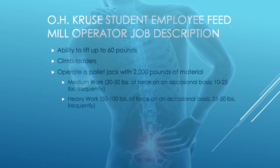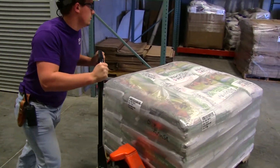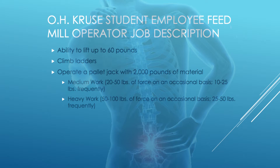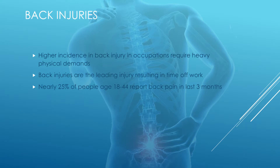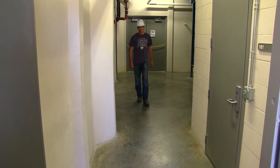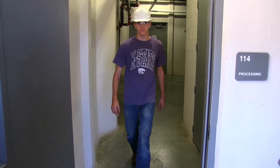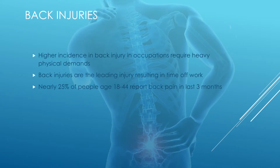As the physical part of the job description, you're required to have the ability to lift up to 60 pounds, climb ladders, and operate a pallet jack with up to 2,000 pounds on it. That puts you in the heavy workload category, which is the ability to apply 50 to 100 pounds of force on an occasional basis or 25 to 50 pounds on a frequent basis. Back injuries are the leading cause of time off work, and nearly 25% of people ages 18 through 44 report back pain in the last three months. Research shows that people who work in heavy work capacity have a higher incidence of back injury.